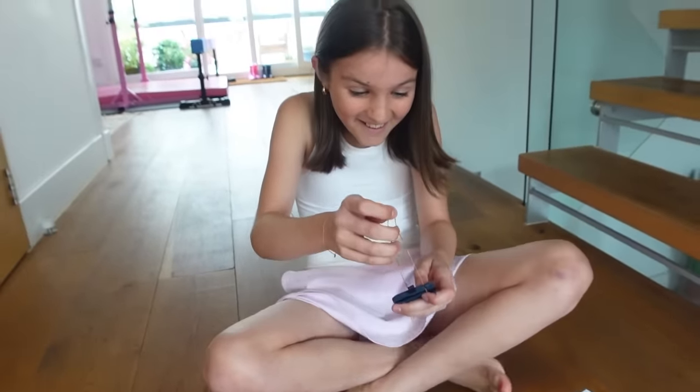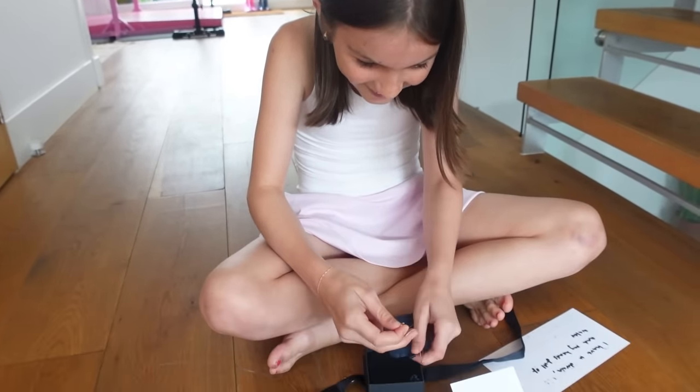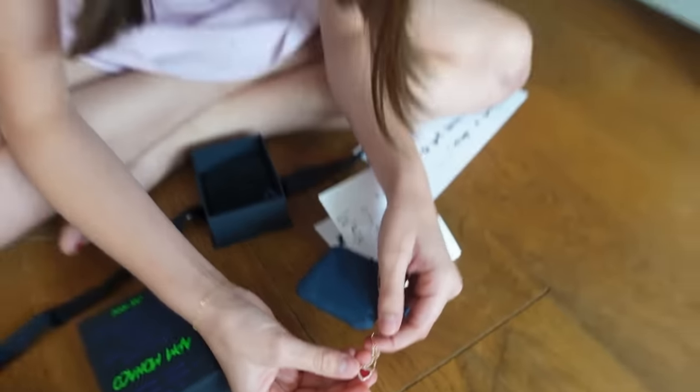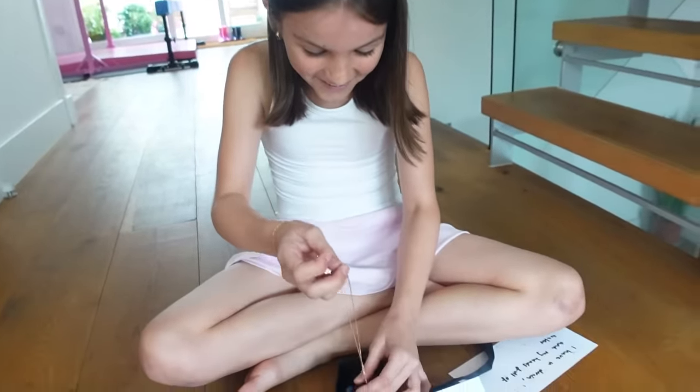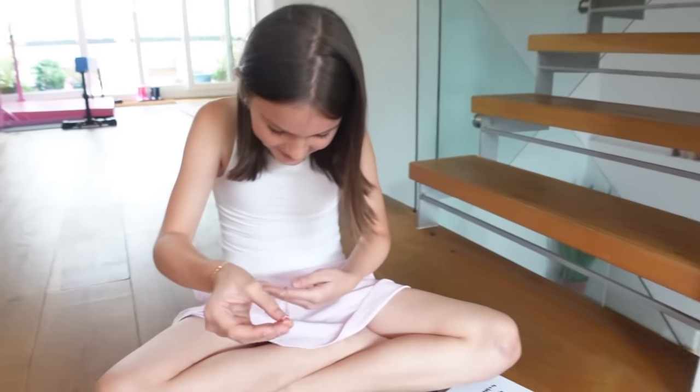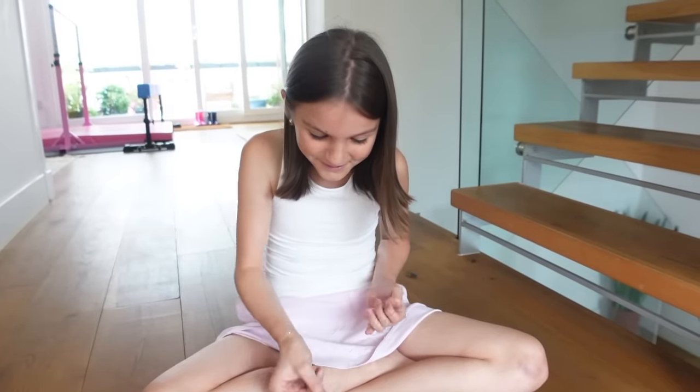Oh my goodness! Oh wow! You're welcome! Thank you so much! Oh, I love it! I'm glad you do — that's so cute! I wasn't sure if I should get you a ring or a bracelet, but I thought that might be risky because it might not fit and those things are more likely to get broken.